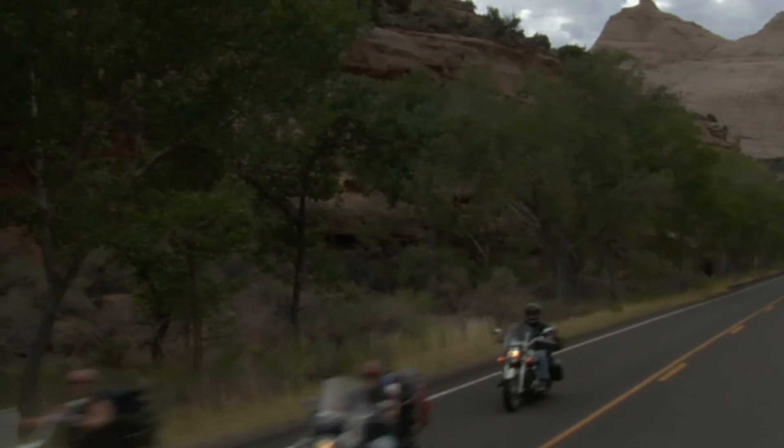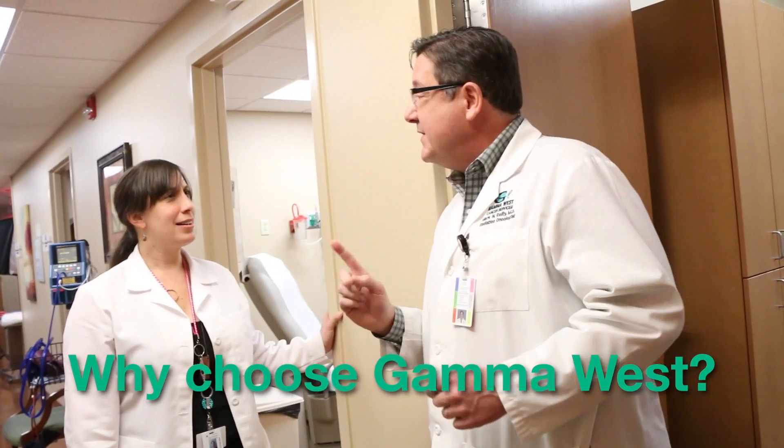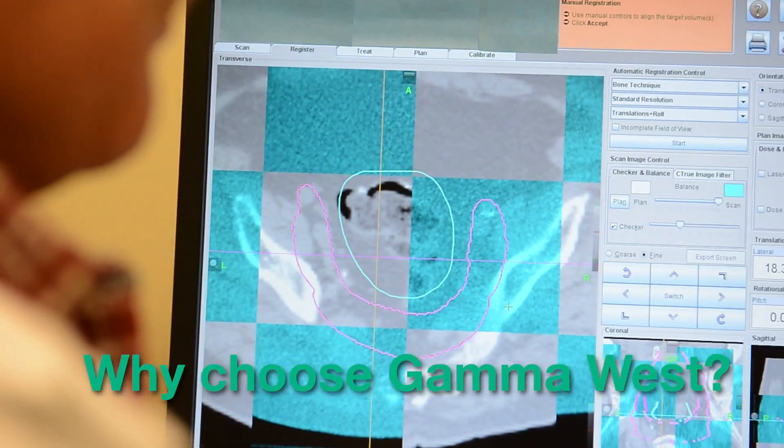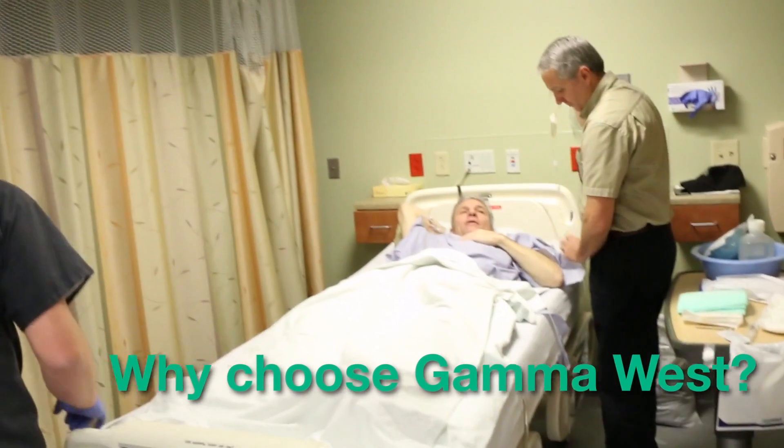Outside of work I ski, and I motorcycle tour a little bit. At our annual meetings I try to ride there — I rode to San Antonio last fall, and a couple years before that I went to Atlanta. I also work around the house, work in the garden, grow vegetables, and do a lot of pool maintenance — you adjust it and then sit by the pool and look at it for several hours.